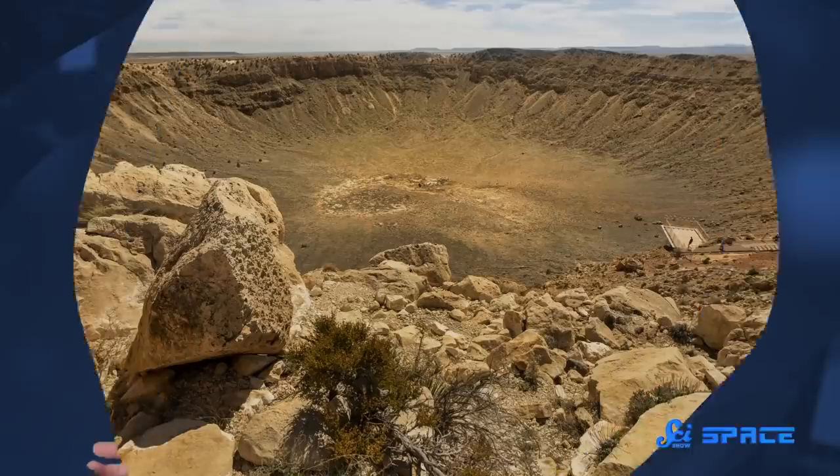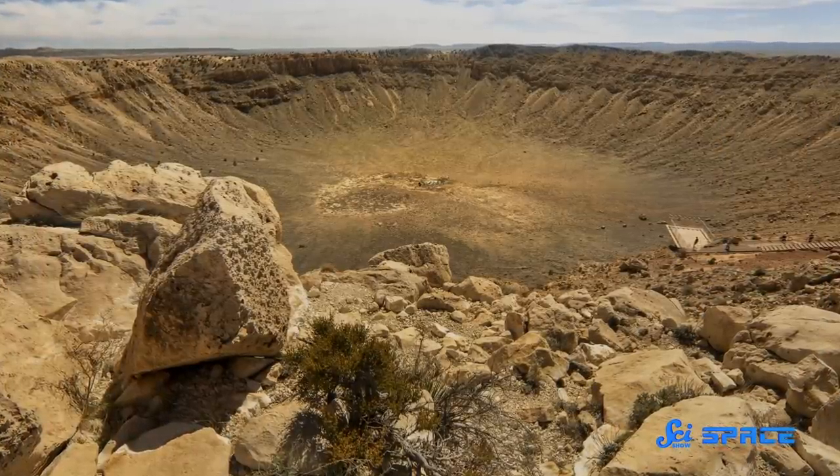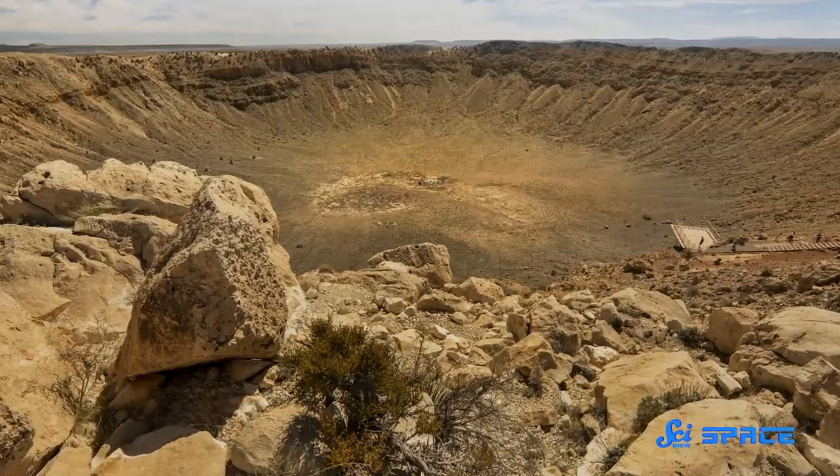One of the best ways to peer back into the history of our solar system is by looking at impact craters on the Earth and Moon. These craters, formed by massive rocks crashing into our planetary bodies, tell a story of how the solar system and planets formed and evolved through time.